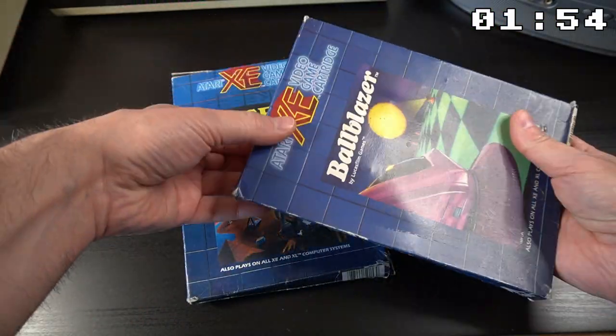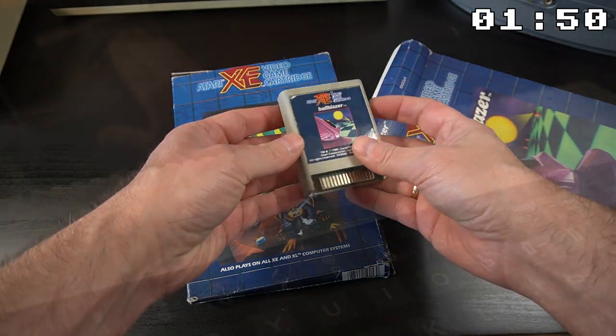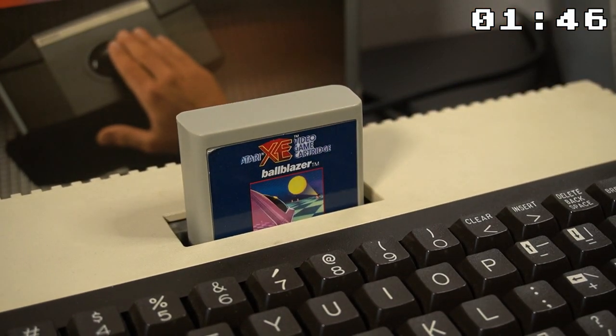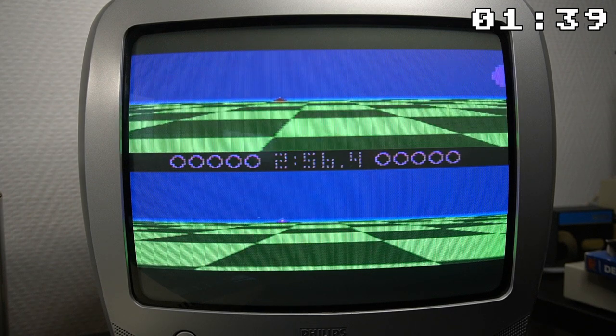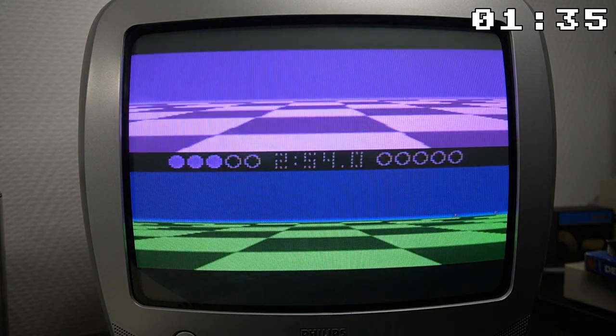The Atari 800XL had a variety of gaming options. First were cartridges, which could be inserted into the cartridge slot on top of the system, providing instant access to the software. They also didn't suffer from the data degradation or read errors that could occur with other storage mediums like disks or cassettes, but they were expensive.